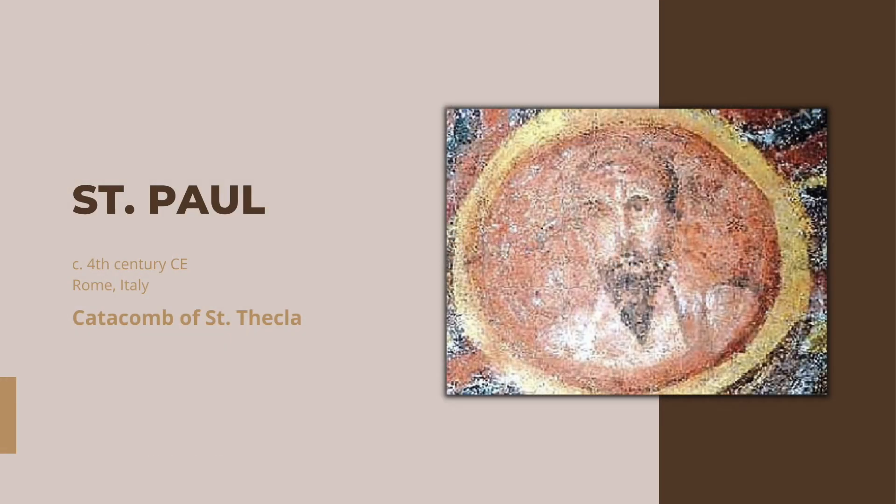Between 2008 and 2010, the Vatican's archaeological arm worked in the catacombs to help uncover some of the art that had been obscured over the centuries. One of the most remarkable finds was this portrait of St. Paul. Although some of the paint is gone, the colors are still quite vibrant. This portrait, which is remarkably lifelike, is the earliest known portrait of the saint.